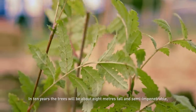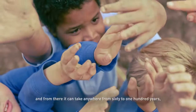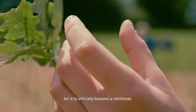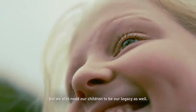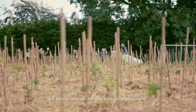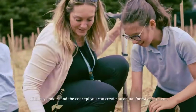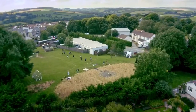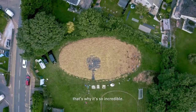In 10 years' time the trees will be about 8 meters tall and semi-impenetrable, and then from there it can take anything from 60 to 100 years for it to officially be a rainforest. You need to create forests for our legacy, but we also need our children to be our legacy as well. So if they understand the concept, you can create an actual forest ecosystem — they can take that forward. And I think it's really important. That's why it's so incredible.